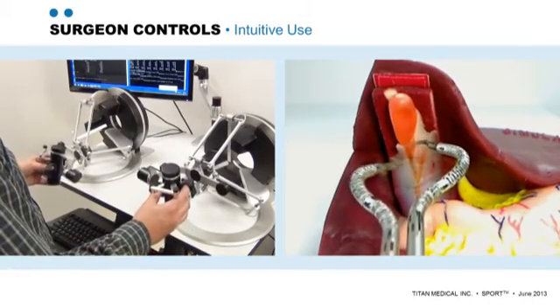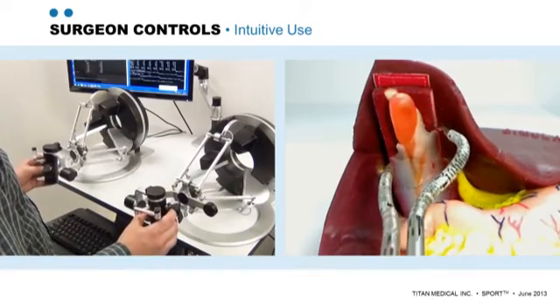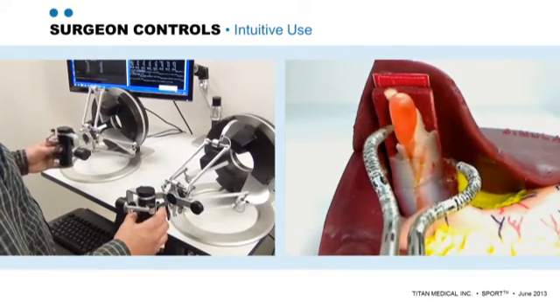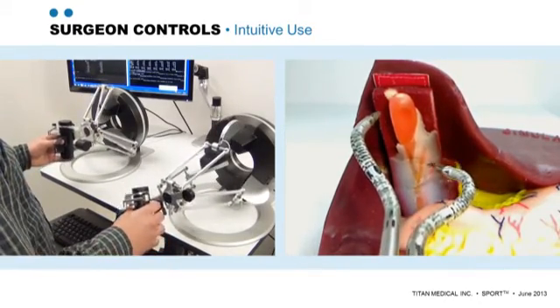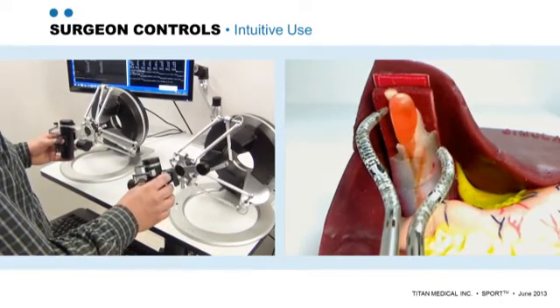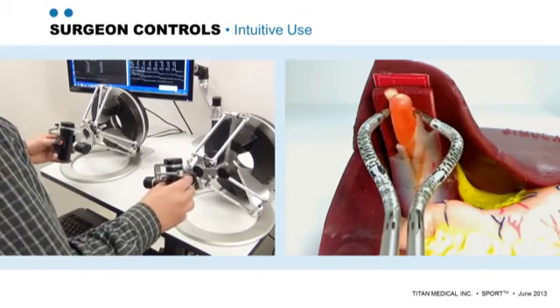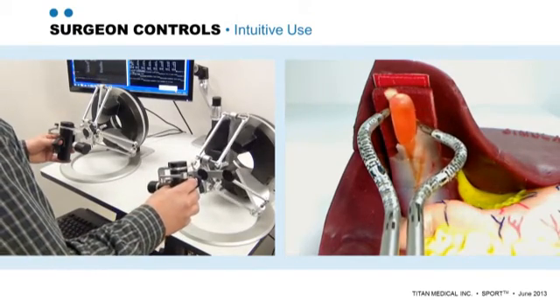The robotic arm reproduces exactly the movement of the surgeon's hand, wrist, and forearm, and this gives the surgeon very precise control of the operation. The seven degrees of freedom of the arm are more degrees of freedom than any available surgical robot, and will increase the precision with which the surgeon can perform a surgical procedure.